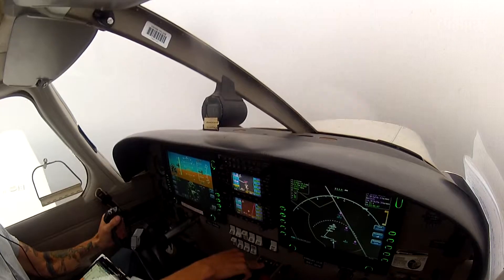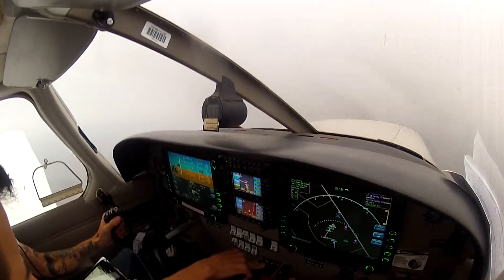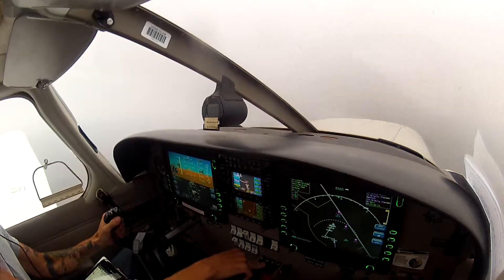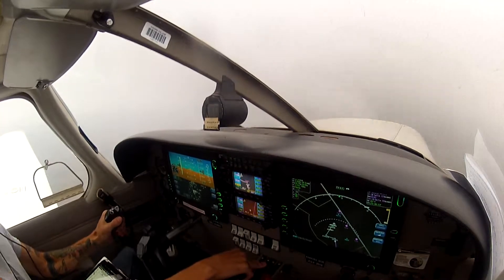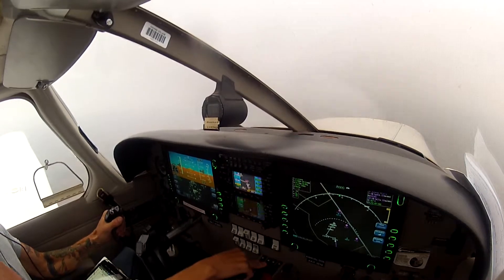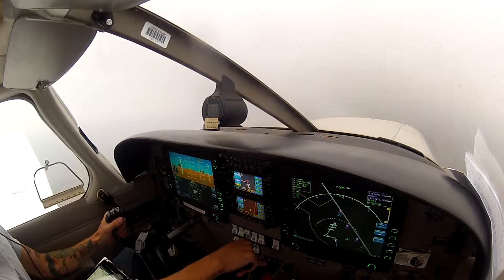Checklist: throttle, 2,500 airspeed, 122 mixture rich in, carb heat on. I'm going to go ahead and hit this on because of the amount of moisture. Hopefully that won't catch me at 2 miles. Yeah, we're getting a little low — got to go ahead and get some power in there.